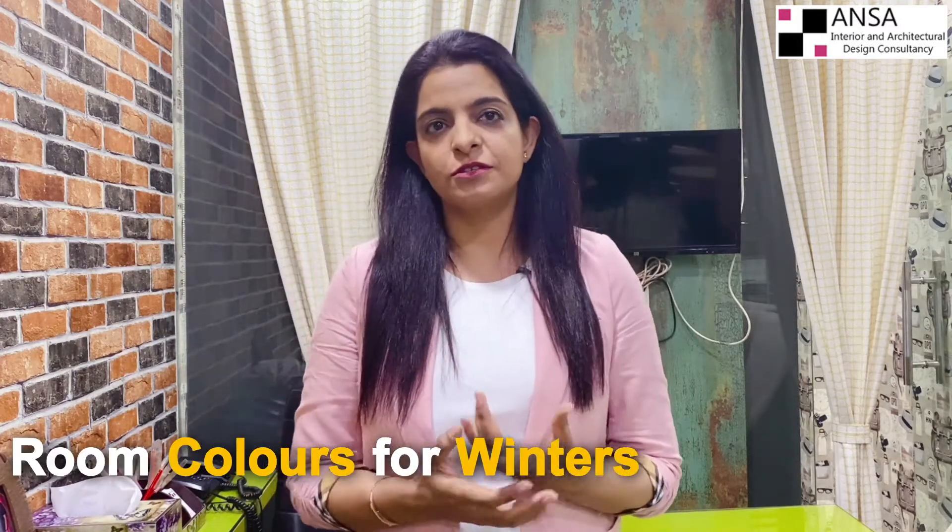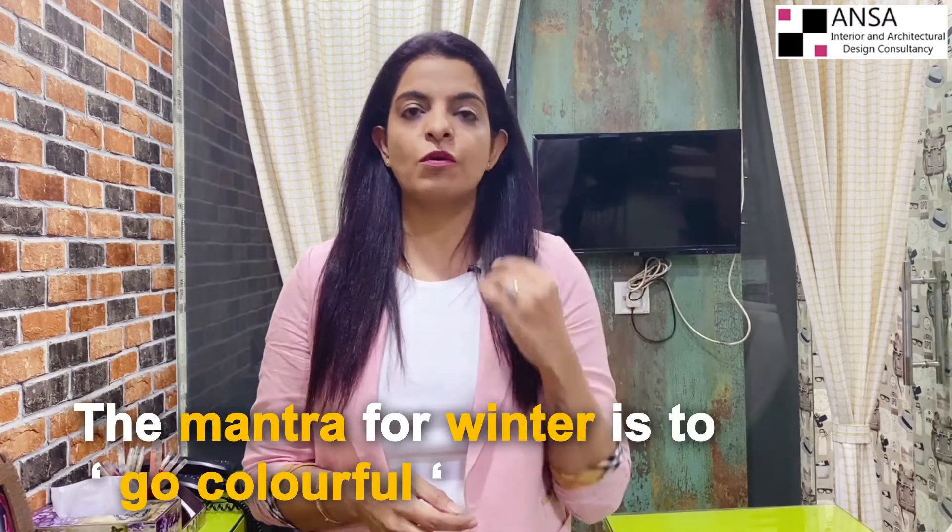I would also like to talk about room colors for winter. The mantra for winter is to go colorful — the warm side of the color wheel is your ideal choice, with colors like orange, yellow, red, and gold. They give an excellent, instant feeling of warmth and coziness. These colors can be added to soft furnishing, walls, ceiling, rugs, and accessories. The instant remedy to get warmth is to paint your walls in a warm color or just add a wallpaper.